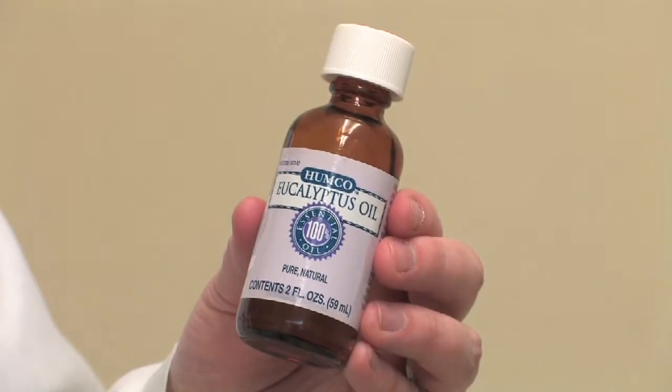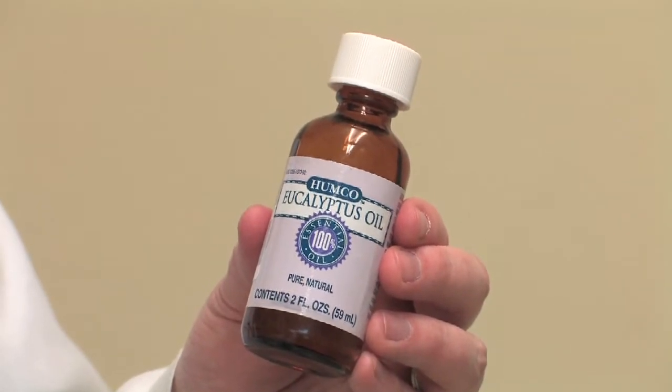Let's talk about how to use eucalyptus oil to repel cats. What we're talking about is using something to deter cats from gardens, porches, and things like that.